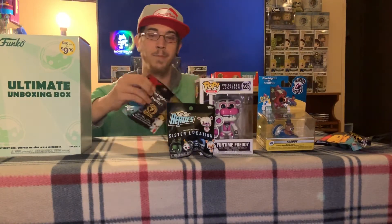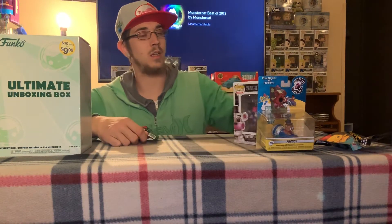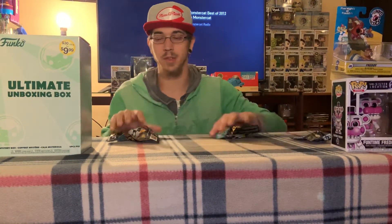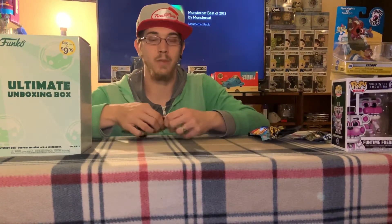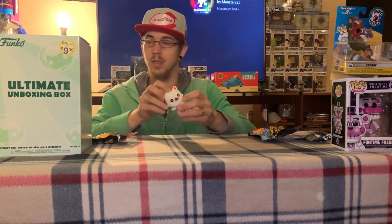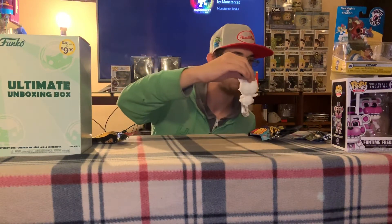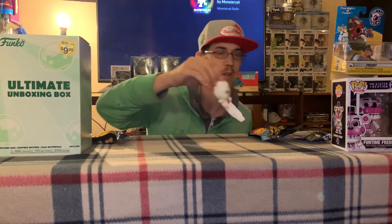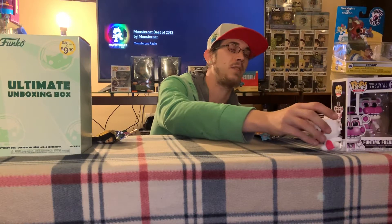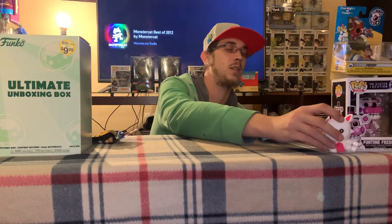So let's go ahead and open this stuff up and see which ones we got. Let's see what we have inside. Looks like another Fun Time Freddy? No, this looks like Fun Time Foxy. My bad. So I don't know a whole lot about Five Nights at Freddy's, so you'll have to bear with me on these names and such.